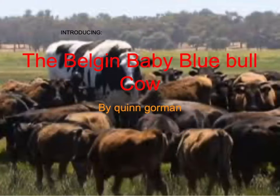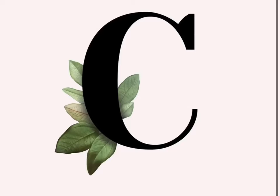Hello, everybody. Now, I will be introducing to you the Belgian Baby Blue Bull Cow, also known as the BBBC, by Quinn Gorman.